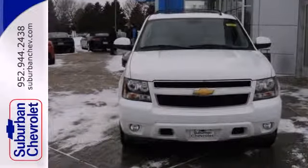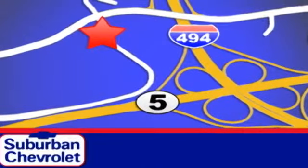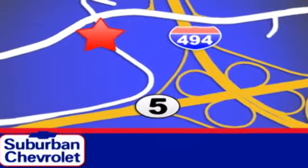Make it yours today. Stop in for a no-obligation test drive and shop over 16 acres of inventory. We are conveniently located in Eden Prairie at Highway 494 and Highway 5.